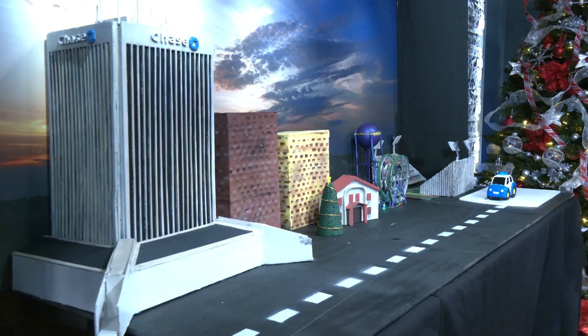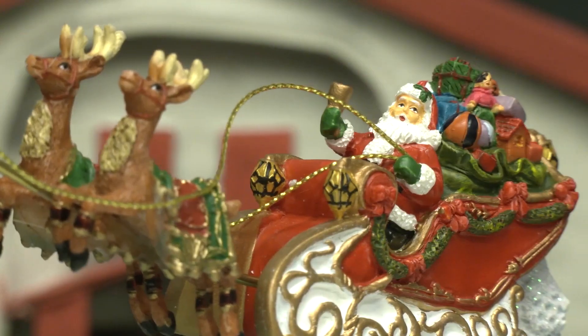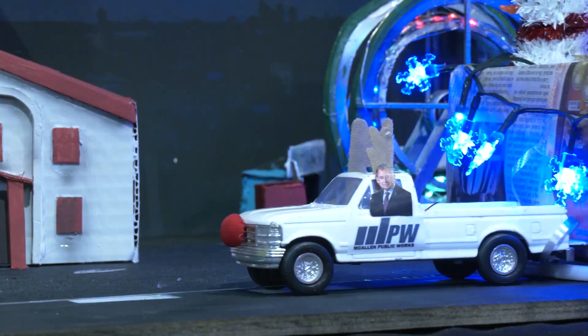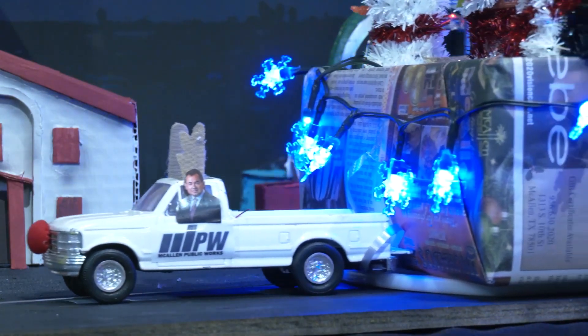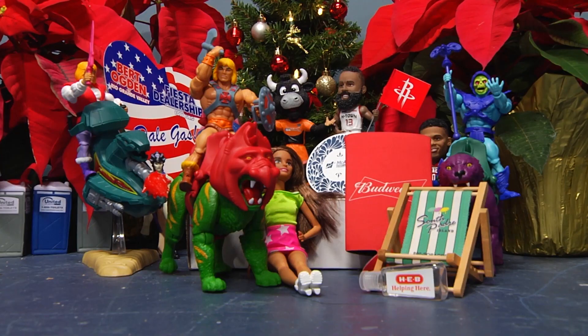Complete with animated, illuminated floats, balloons, bands, Santa Claus, and of course, our very own Mayor Villalobos and City Manager Roy Rodriguez were in the parade. It was a great display down our real-life Bicentennial Boulevard. We even had a South Padre Island Vuelta Zone.